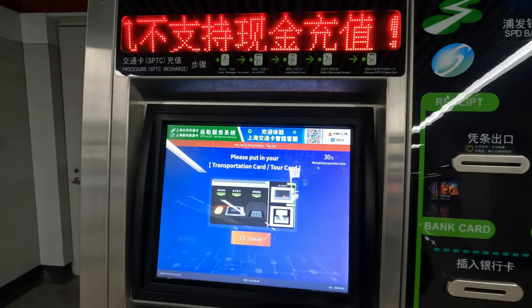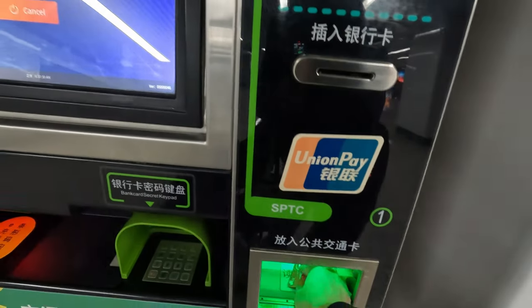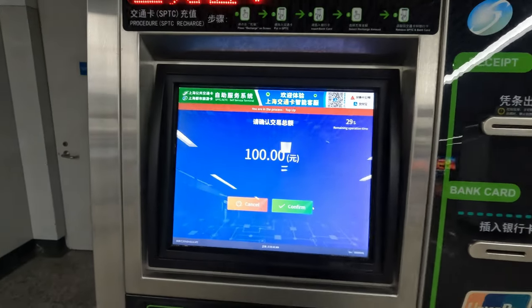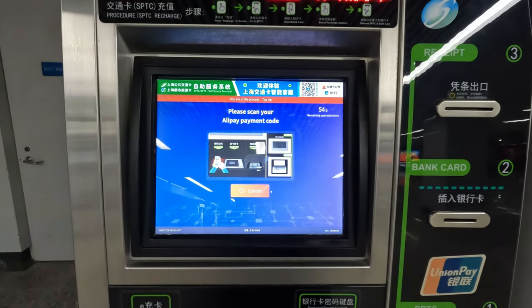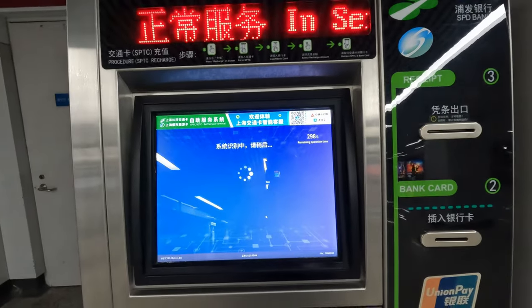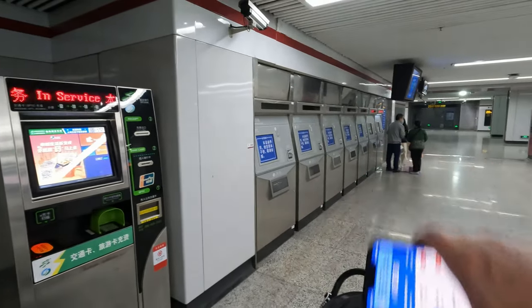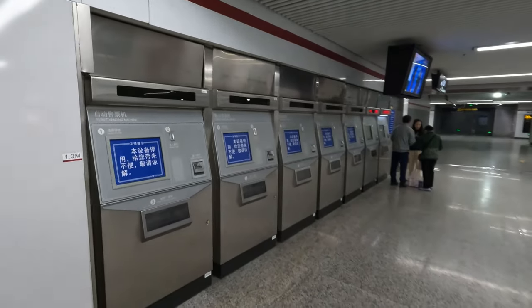Let's switch to English — we'll say 'top up,' then you put your card down in here, please take out the card, and that's it. That's how quick digital payment is. These are the old payment machines, which you can see are all pretty much dead nowadays.